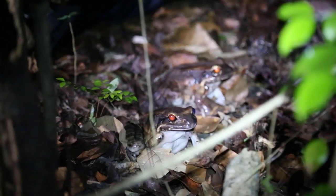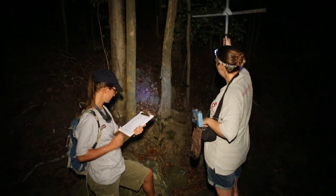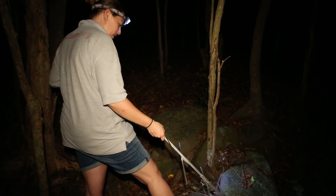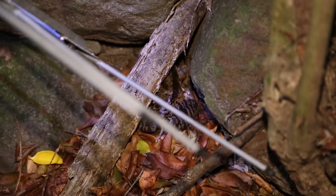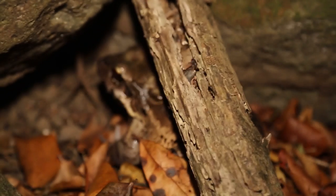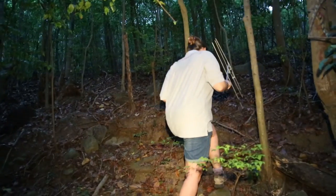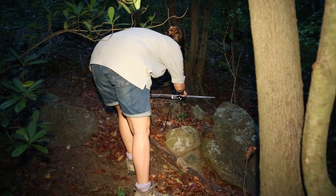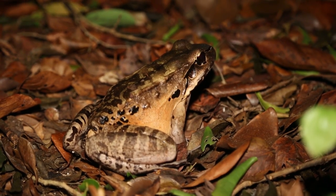Some of the frogs have radio transmitters implanted into them, which happens at Durrell Wildlife before they are brought out here to Montserrat. Each radio transmitter has a unique frequency to the frog, so we can follow individuals and track their location. Since we released the frogs, most have stayed around the tent. We have had one that seems to have gone for a bit of an explore — it hasn't gone too far, we can still pick up the signal from the path — but one was found way up on the eastern bank, already exploring the forest.